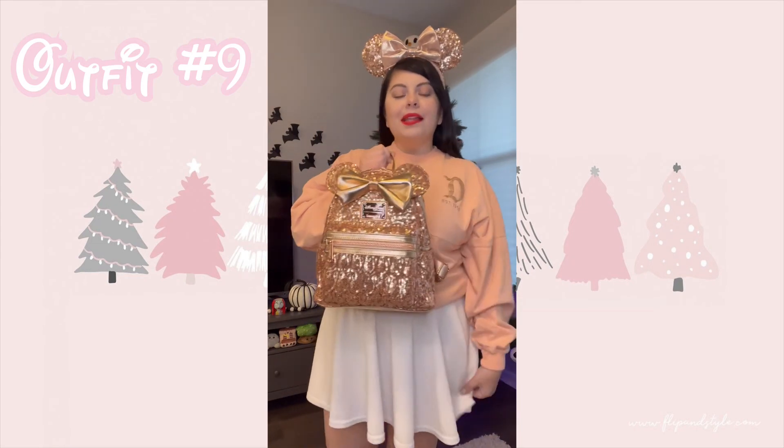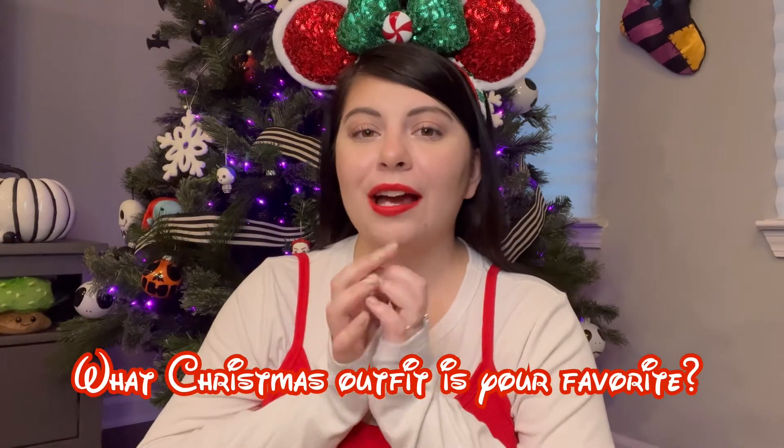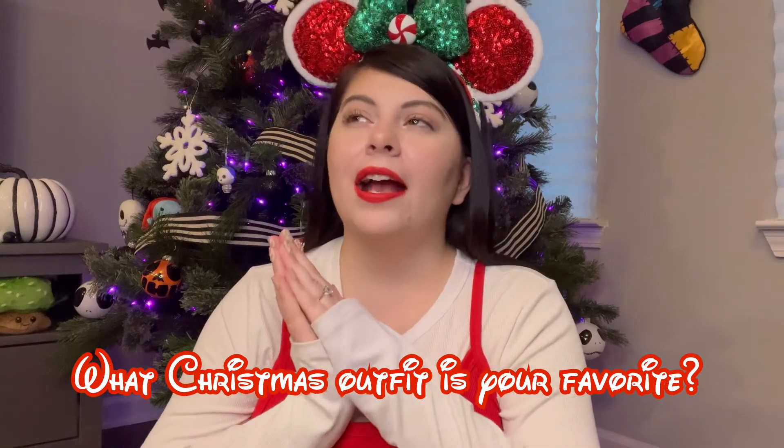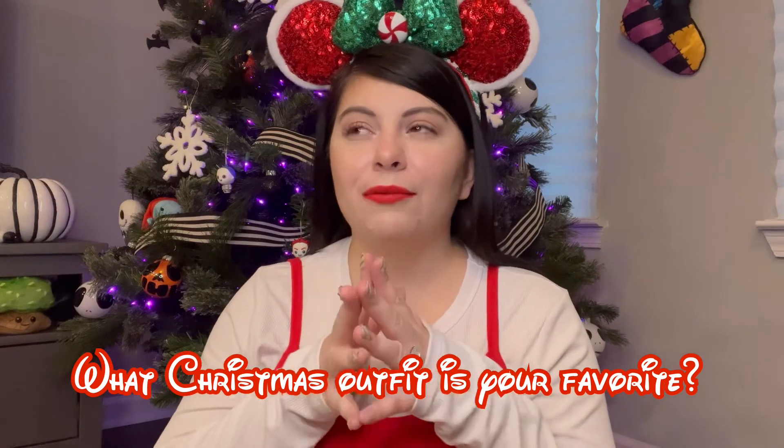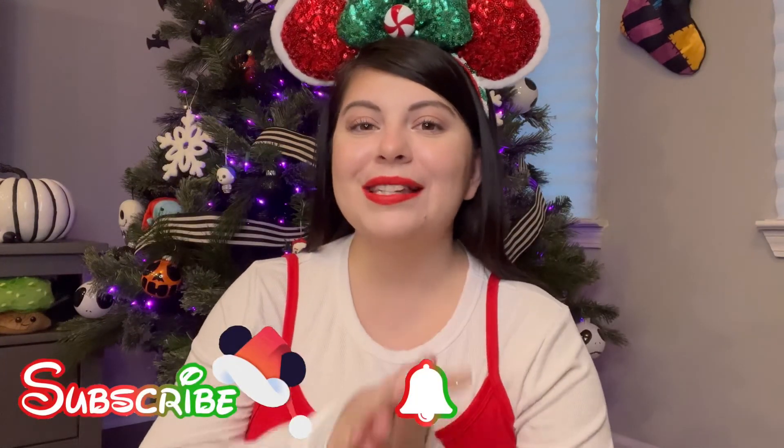That is it for today's video! I hope you guys enjoyed it — comment down below and let me know which outfit is your favorite. My personal favorite is the Minnie Mouse beanie outfit; I'll probably wear it to the parks, it's so stinking cute. If you enjoyed the video, give it a big thumbs up, hit the subscribe button and notification bell so you're notified every time I upload — which is every day leading up until Christmas. I'll catch you guys tomorrow, bye!